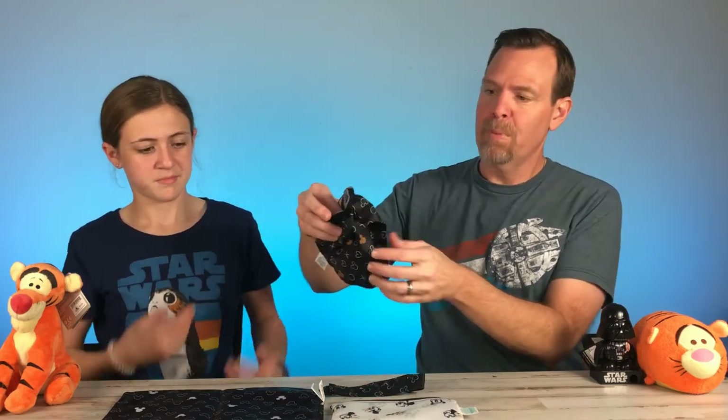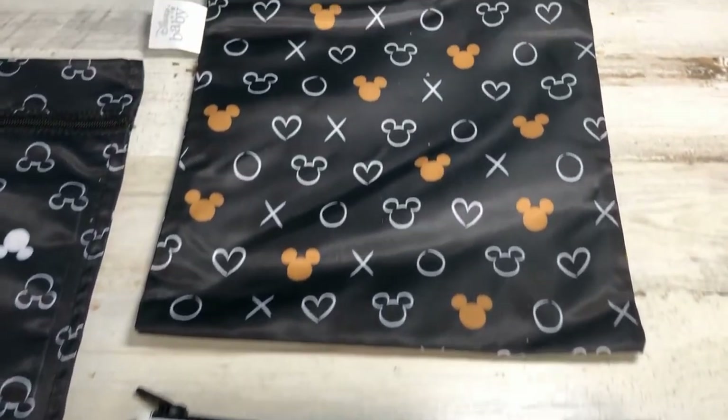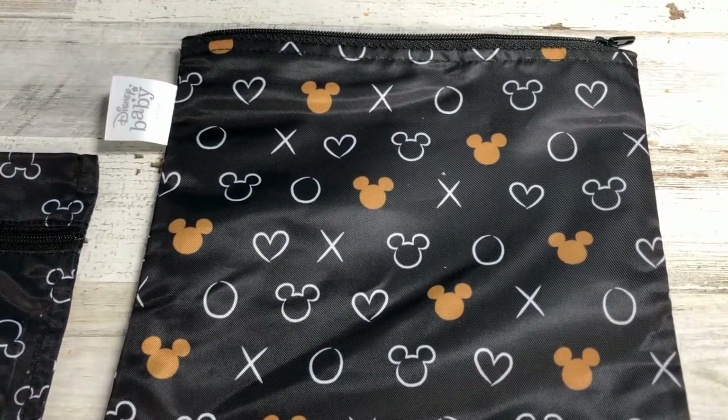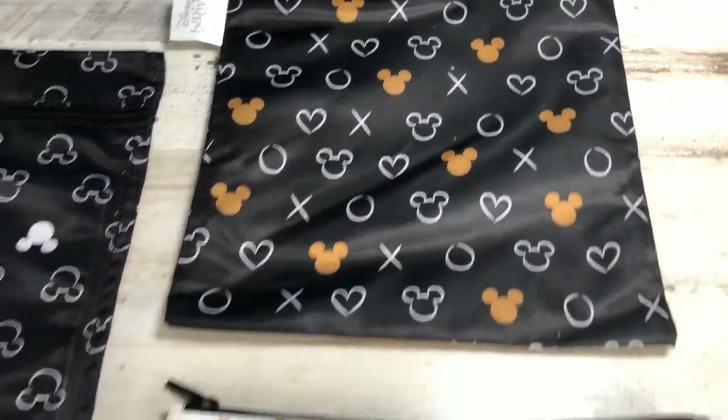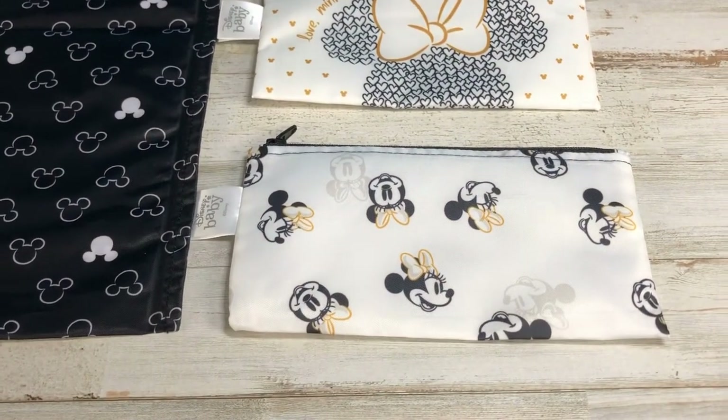We think they're good for — especially this size bag right here — pre-packaging. Using it to put a couple of snacks in there. I think it's cute if you were taking it to school. Yeah, would you use that at school? Yes, I would use these bags, but for only pre-packaged things. So you would take them to school? Yes.